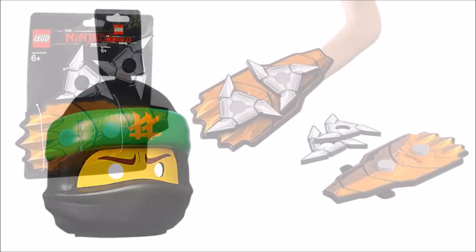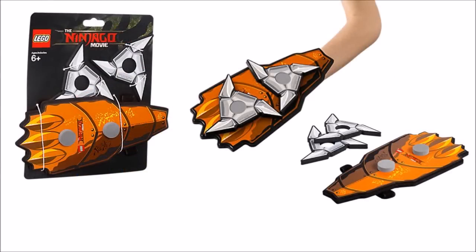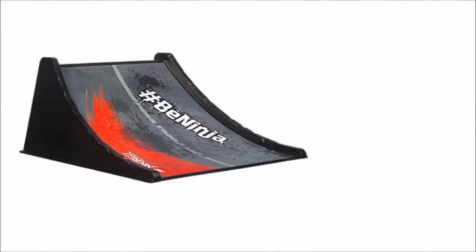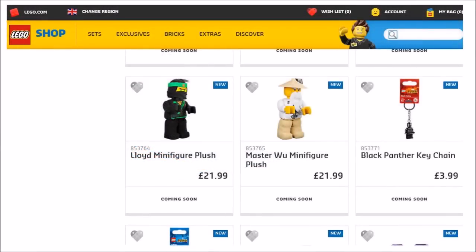And if we had to pick our favorites, we'd go for the plushy soft toys and Spinjitzu stunt ramp — but that's just our choice, so please feel free to leave a comment below telling us what items are your favorites, as we'd love to know.